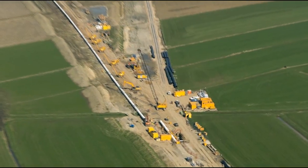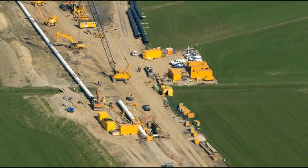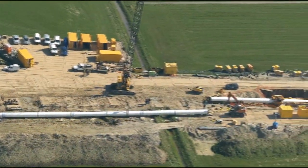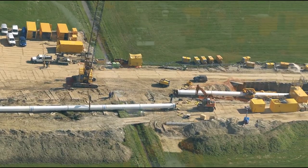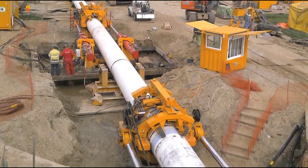Direct pipe technology is a newly developed method for the direct installation of prefabricated pipelines in one single step. The technology combines the advantages of the well-established technologies of microtunneling and horizontal directional drilling, or HDD.